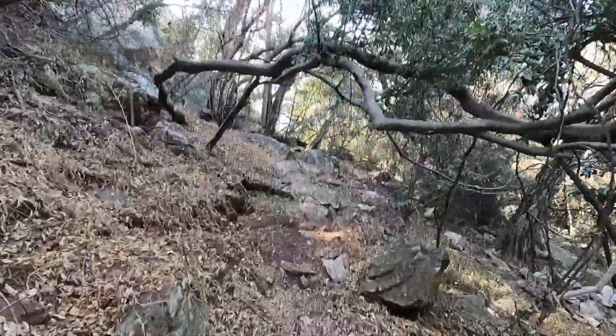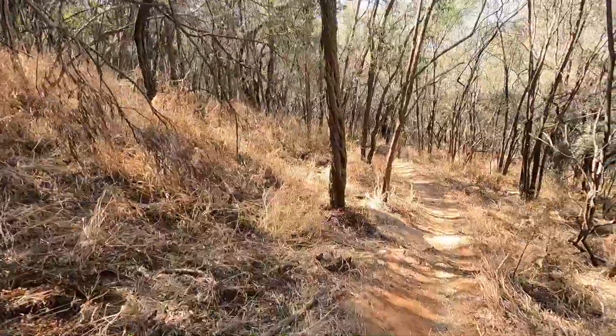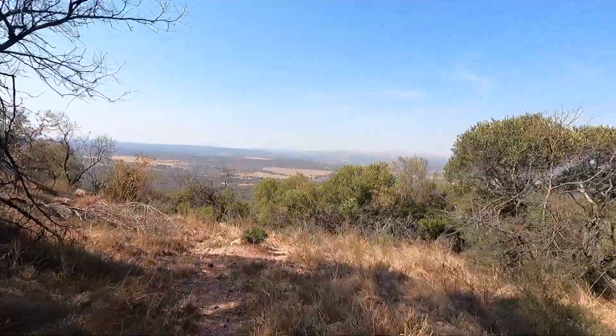Foothold is different from the Drakensberg because you're not doing the majority of the climb in a pass in one go. On the Amatola you'll be hiking up and down and up and down, hour after hour, day after day — much like these loops today.